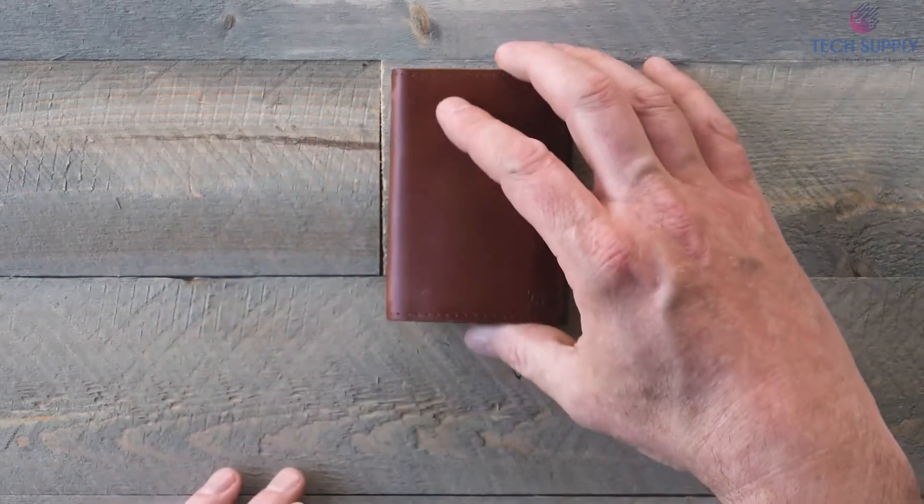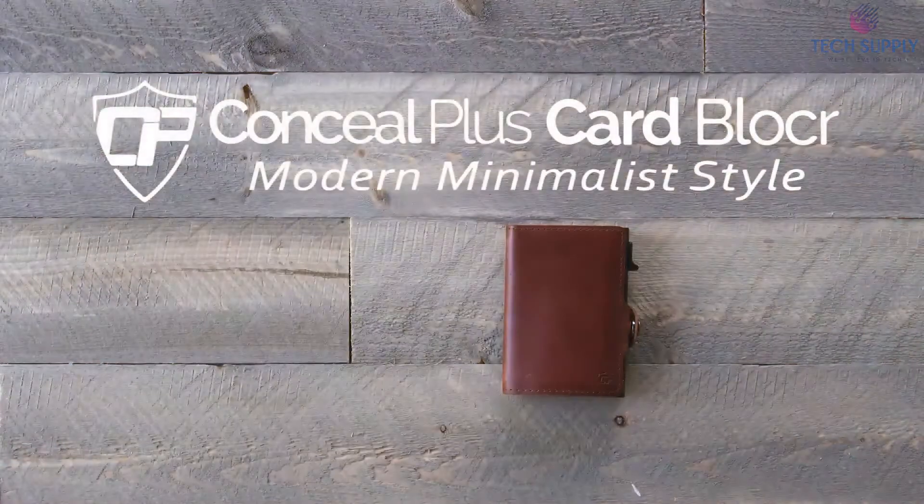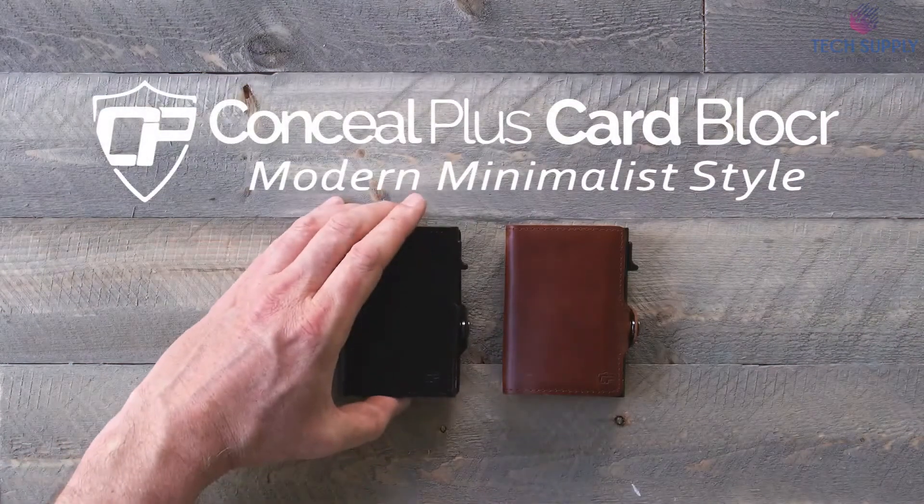It also uses genuine leather that adds up to a premium look. And of course, there are several colors to choose from.